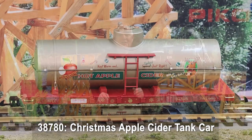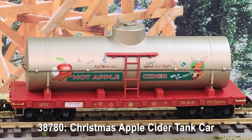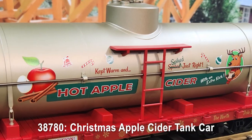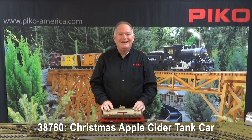Here's a beautiful tank car carrying a load of hot apple cider that says it's spiced or spiked just right. I'm not sure what that means, but you can figure that out. It's sure to add to the holiday festivities on your railroad.